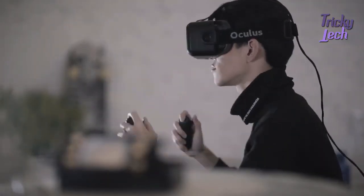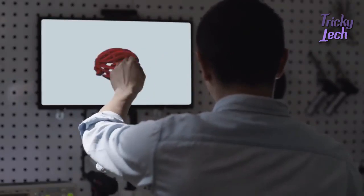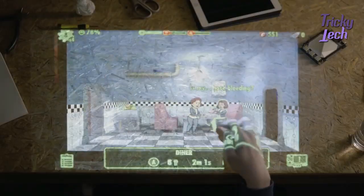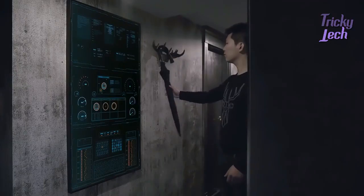Two years ago, we came to you with the world's first SBC with full Windows 10 out-of-the-box. LattePanda has since become a standard development platform, helping to make a difference on various projects across the globe. Now, we are back with another revolution.